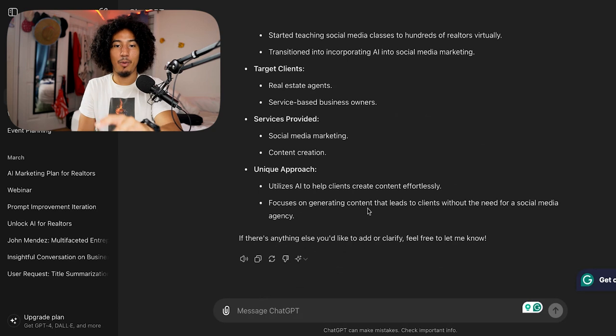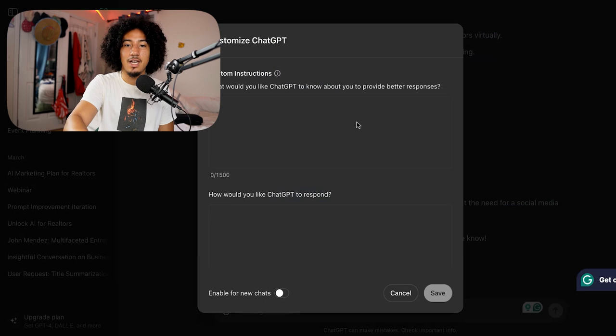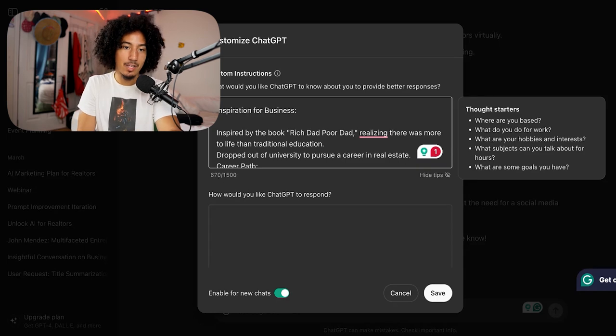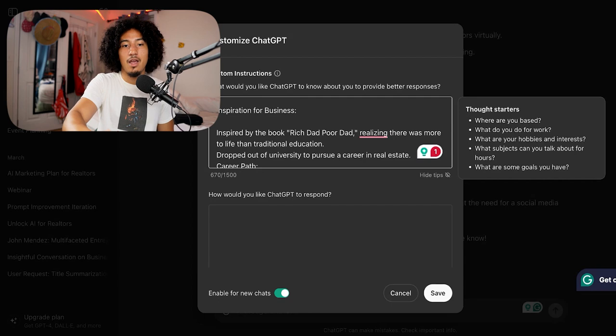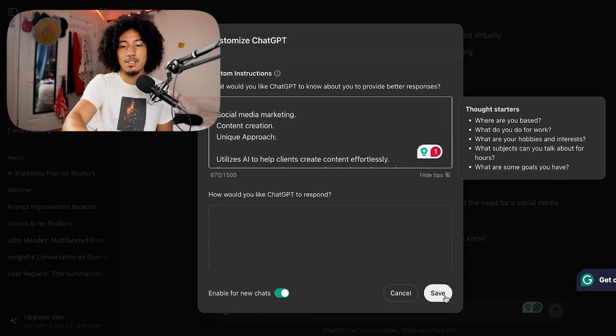If I had provided ChatGPT with more information, this would be a lot more specific and personalized. Now we're going to copy this summary, go to our profile where it says 'Customize ChatGPT,' and paste it in the top box. If it's not allowing you to paste, it's most likely because 'Enable for new chats' is turned off — once you turn that on, you'll be able to paste. Mine only has 670 characters because I took a shortcut. Once you complete all 10 questions with actual context, it'll be full. If it needs to be shortened, you can always have ChatGPT shorten it. Now click save — and you're done.